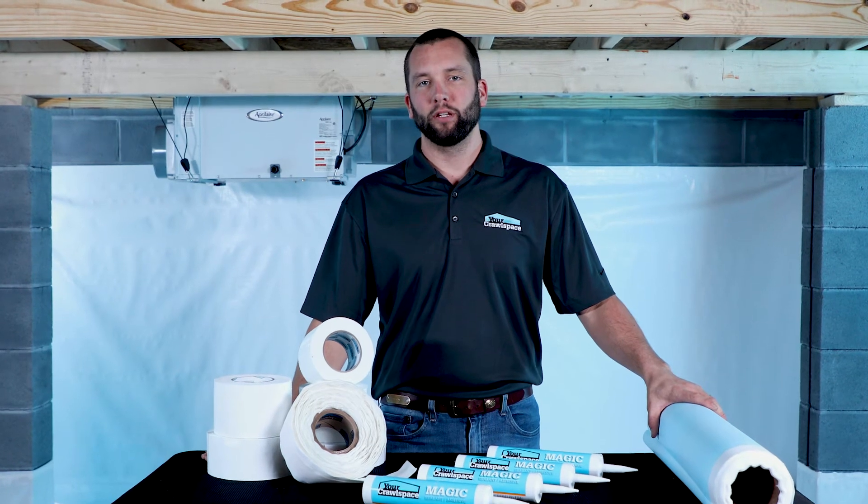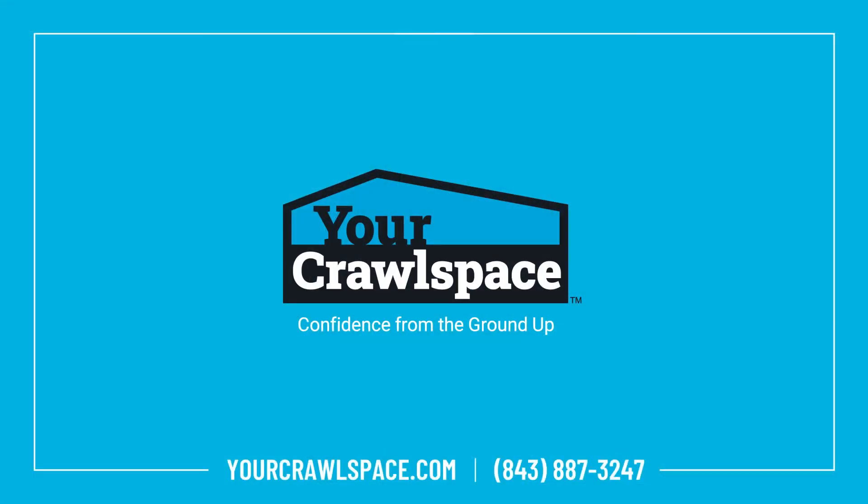For more episodes of Installation Insiders, visit our website or give us a call today to speak with a crawl space expert.